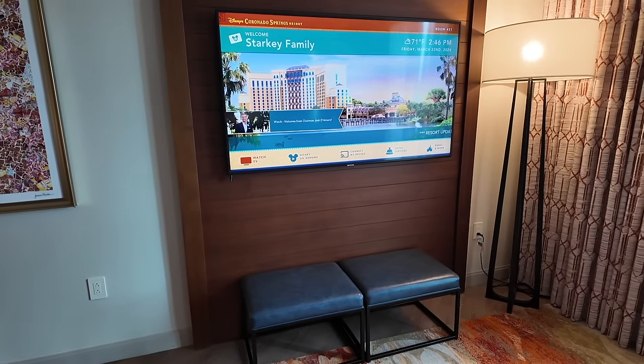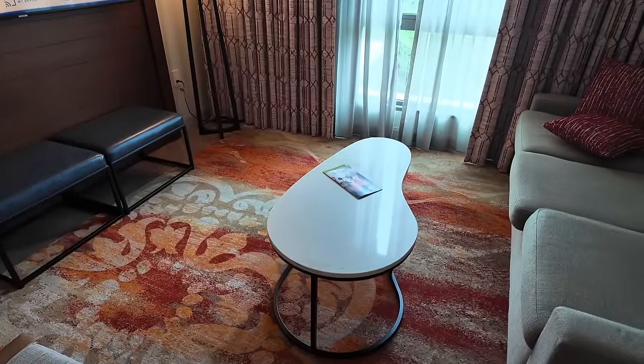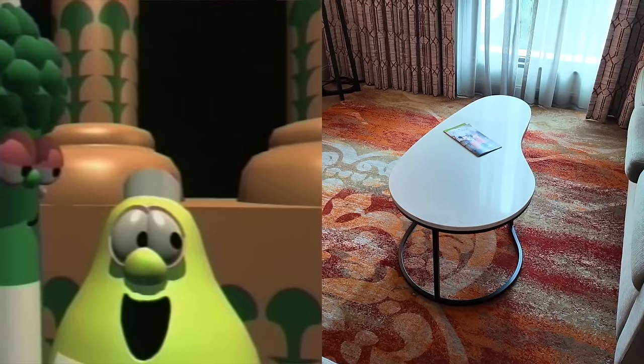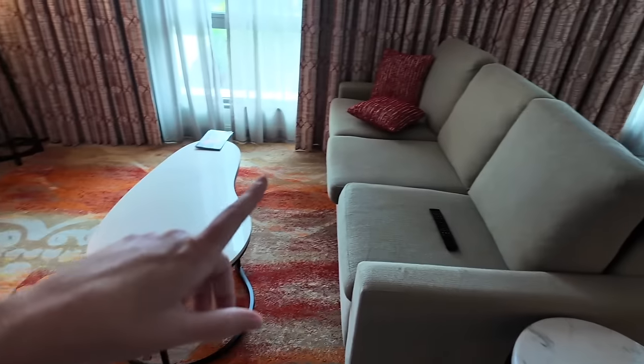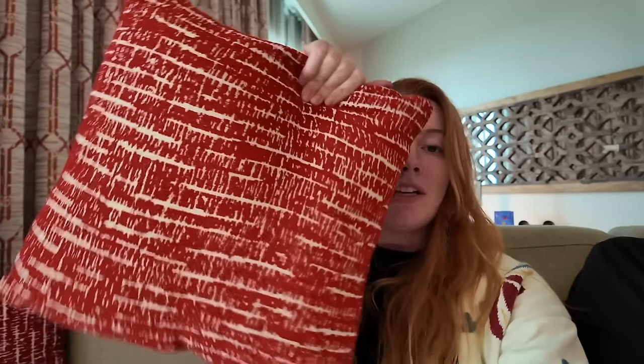There's a nice bench, a standing lamp, and a coffee table that looks like the pear phone from iCarly or the pear from VeggieTales — it's very pear-shaped. The couch is comfortable — it's a fabric couch, not that weird plasticky pleather you get in some hotels. It's not memory foam but it's definitely shaping to you a bit. It also has throw pillows, which is a very homey touch.